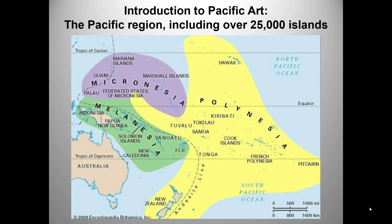In the case of Oceania, however, there is certainly at least one uniting theme: these are people whose lives were dominated by the ocean. Anthropologists usually divide the region into four groupings, which you can see here: Australia, Micronesia, Melanesia, and Polynesia.